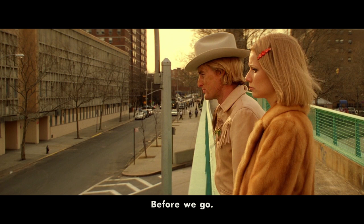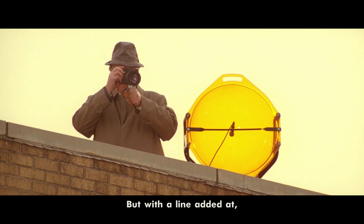Before we go, let's quickly talk about directing the viewer's eye again. Let me play you this scene again, but with a line edit at more or less the height of the character's eye line.